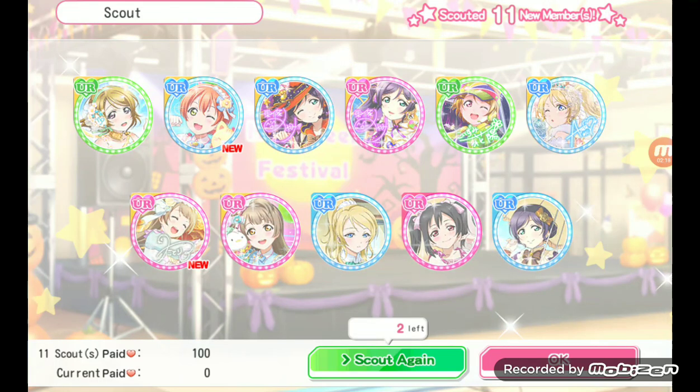That was insane! The Hanayo is not autographed, which is fine.